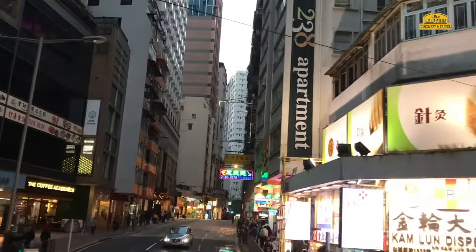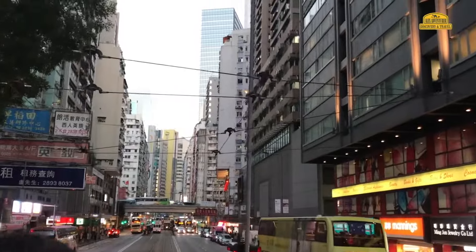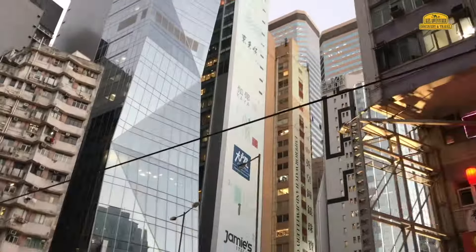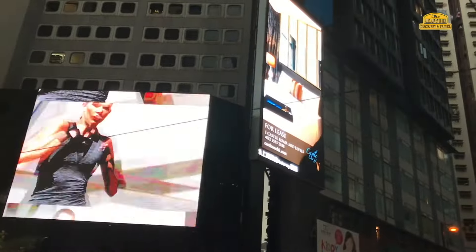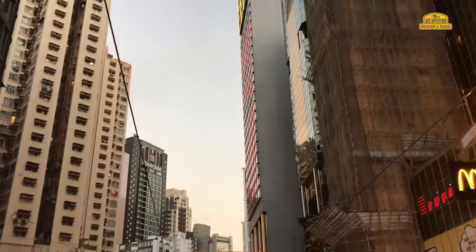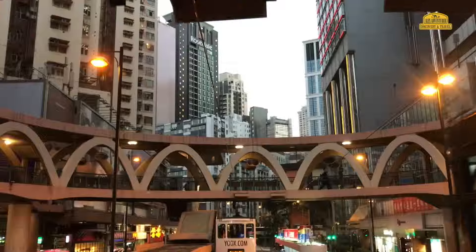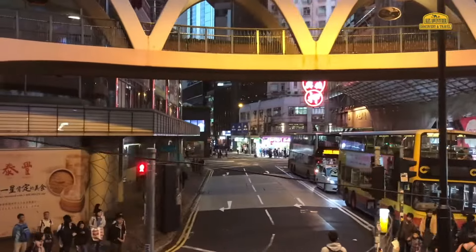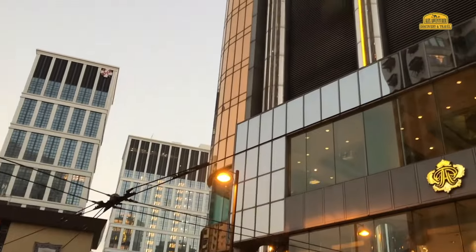First of all, there is the architecture preserved from the time of British governance on the island — numerous buildings, shops, and houses, and of course people who are always walking somewhere. It's very pleasant to ride above all this chaos and take in the surroundings. It's quite unusual to watch the oncoming trams passing just 20-30 centimeters from your window.